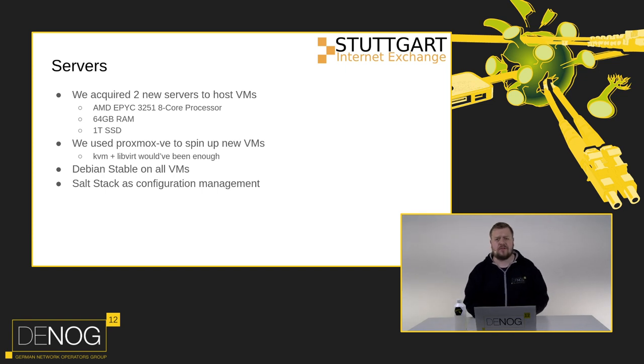We needed servers, so we acquired two new ones - our first investment. They use a fairly recent AMD EPYC CPU with RAM and an SSD. We're using Proxmox to virtualize, but KVM and LibVirt would also work - anything you feel comfortable with. We're running Debian Stable on all VMs, not because it's the newest, but because we know how to operate it. We used Salt Stack for everything, and I'm working on releasing our salt states so you can use them to get your own IXP started.